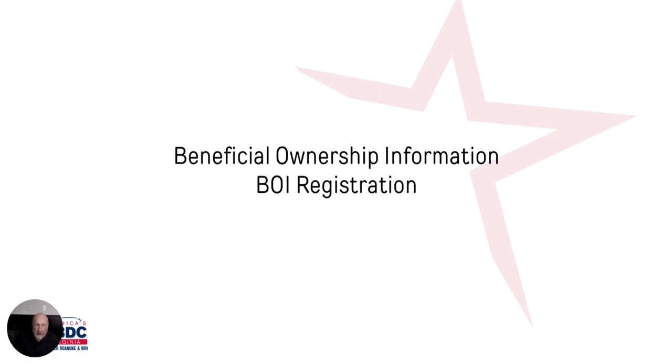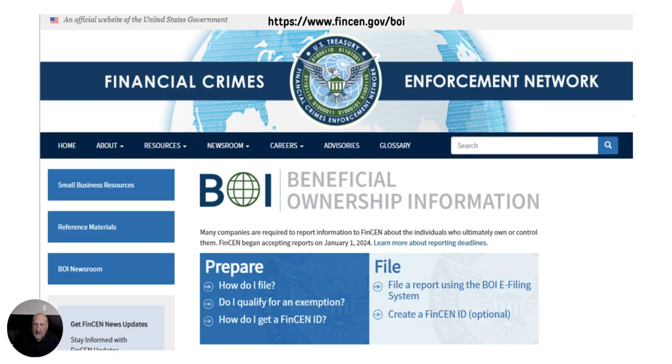Today we're going to be talking about a new registration requirement effective as of January 1st. It's called the Beneficial Ownership Information, or in other words, known as BOI registration. This is just what the website looks like that you're reporting to, and we'll be going over this in more detail in a minute. We're going to talk about the details first.